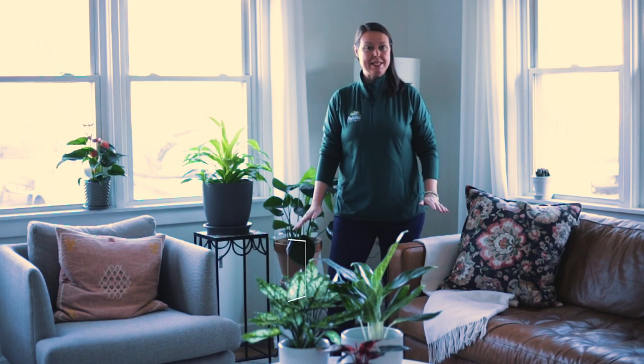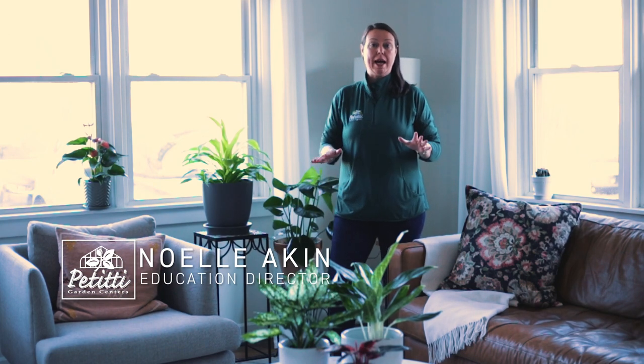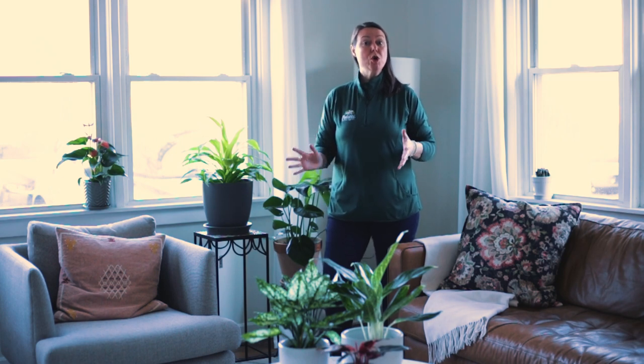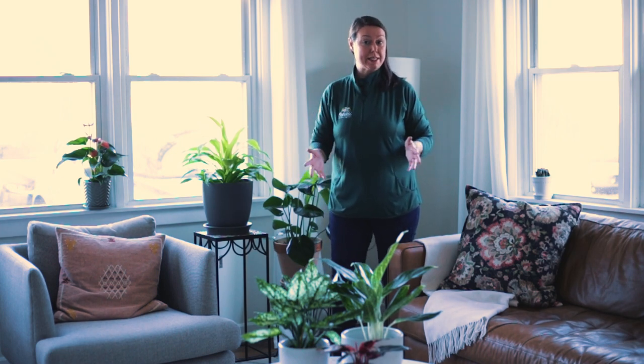Hi everybody, this is Noelle from Petitis and we're talking about houseplant lighting today. There are actually four different general types of houseplant lighting, so you'll be successful in picking out the correct houseplant for your home or office or wherever you like to have them.